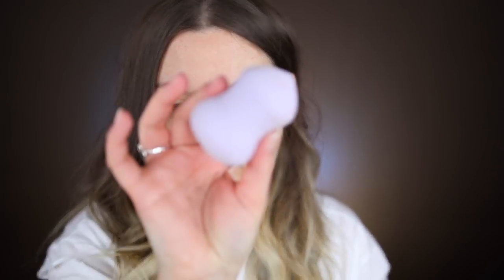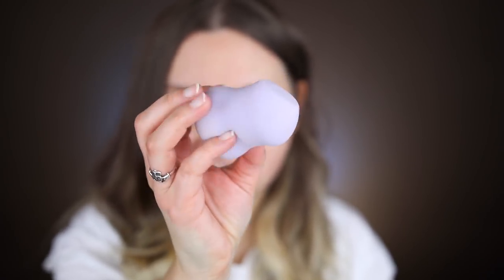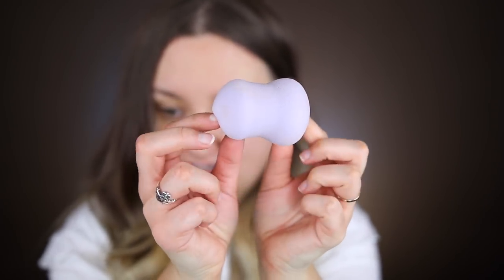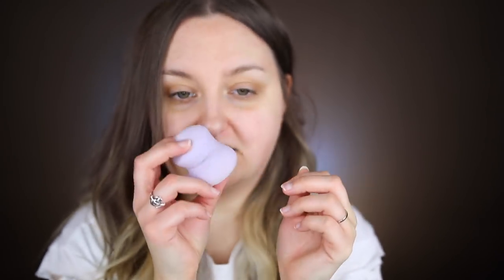Are you guys ready? Look at that — it literally is like a new sponge. Can you believe it? I am literally shocked. I could have probably gotten all of this staining out if I just washed it for another second, but this is literally after washing it for like 30 seconds. It gets it cleaner than anything else — it is seriously so amazing. How does it work like that?